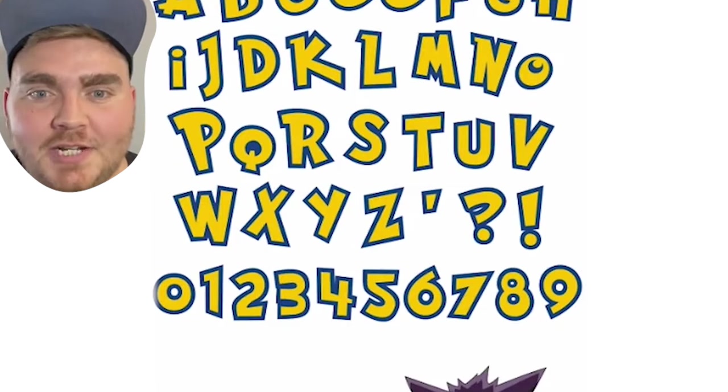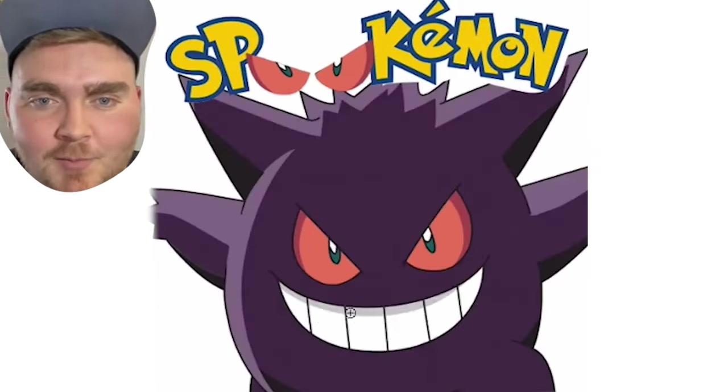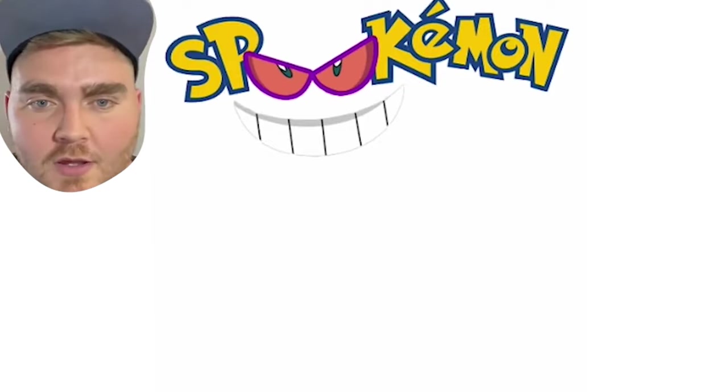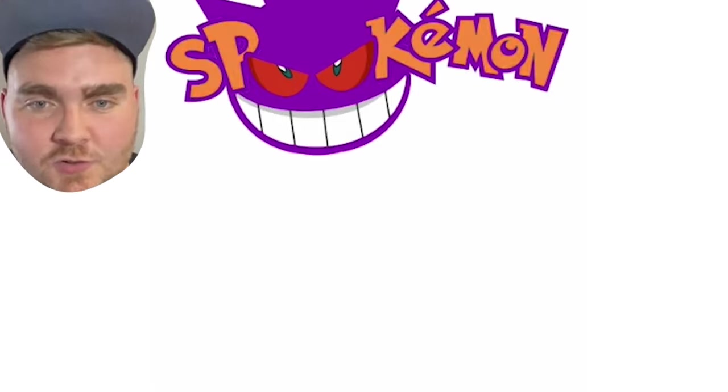Up next I did Pokemon, which I renamed Spookymon. My idea was to make the O's in Spooky be the eyeballs of the ghost Pokemon Gengar. I gave everything a purple stroke and then decided to actually add his ears in there. I made all the rest of the letters orange, and here's the final result. I'm actually blown away by how much this one looks like it could be real.